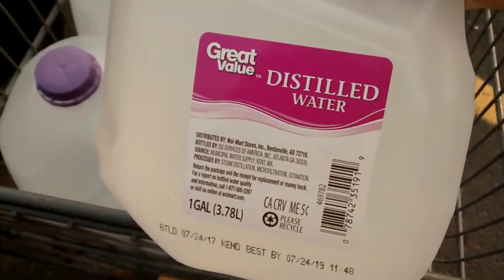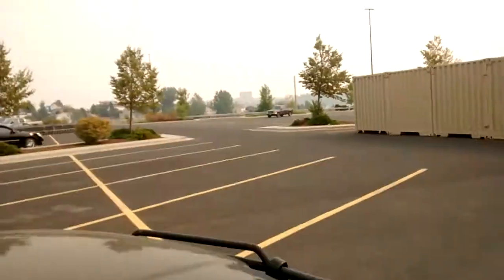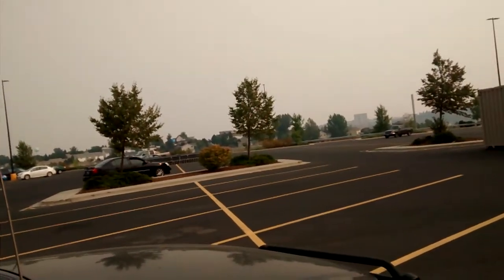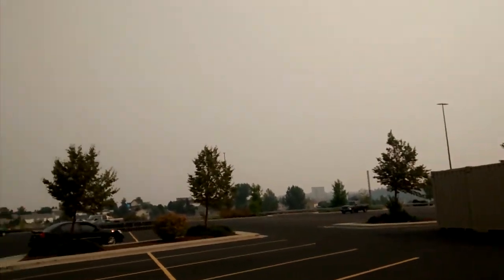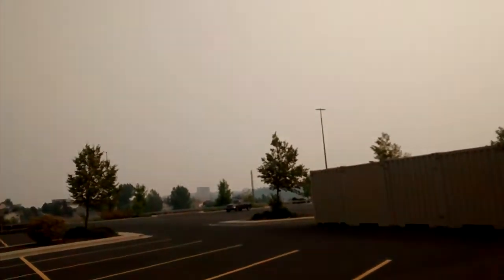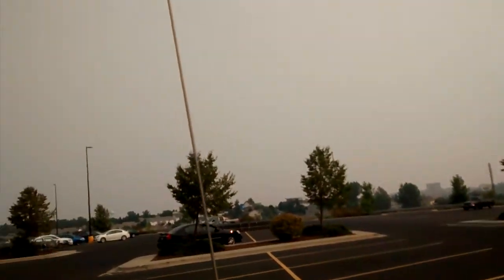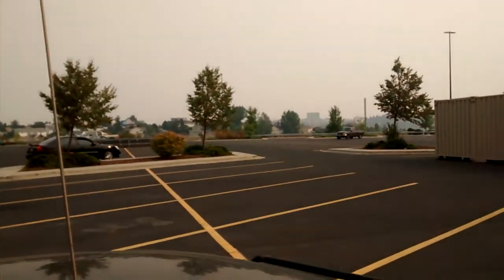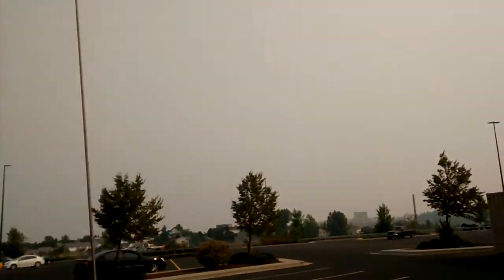Other than that, check out the smoke today — it's August 10th or 11th, 2017. Looking out at the local university camera, you can just see the smoke. That's all from those forest fires here in Washington.